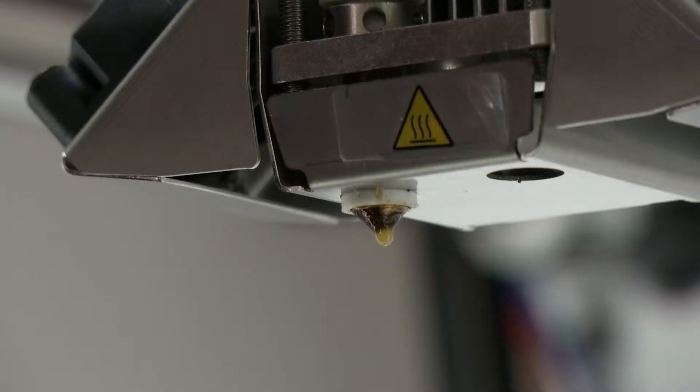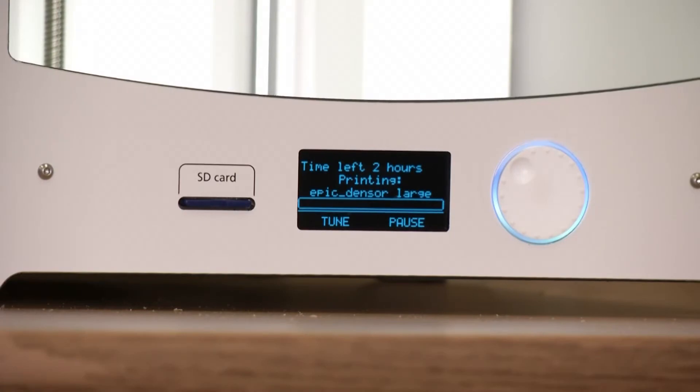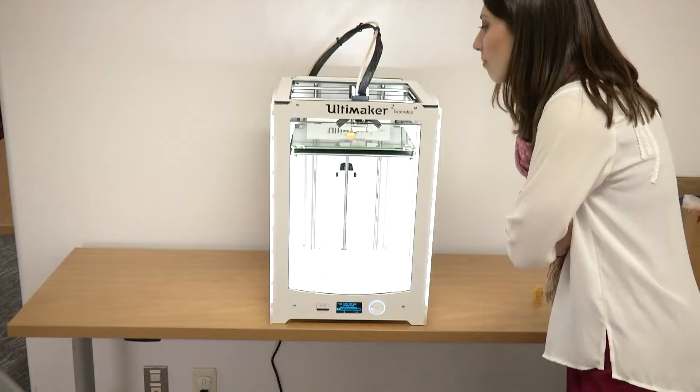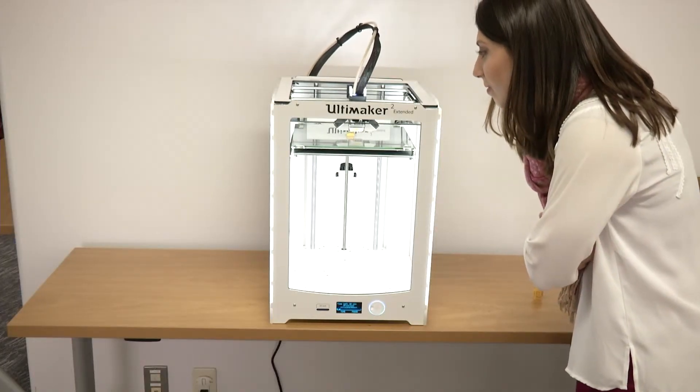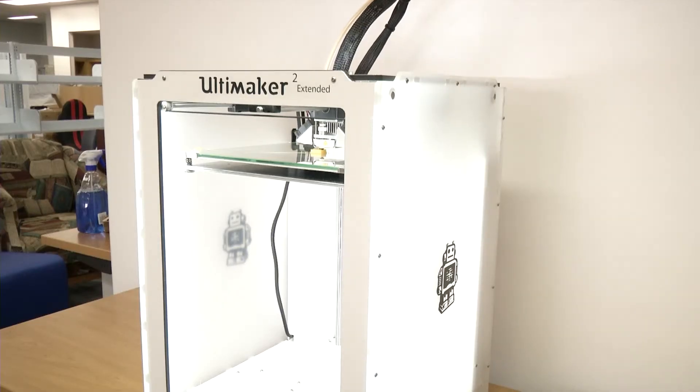Ideally, the 3D printer will entice library patrons to explore other educational activities. They can have free access to tools that they may never have access to otherwise, and it can teach them more about things they could possibly become interested in, such as engineering or science, or just creating in general. And I think it's really good.